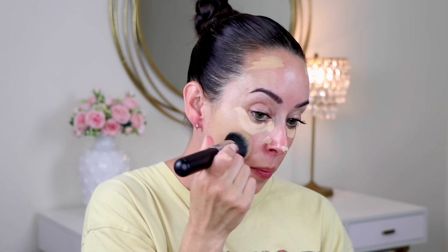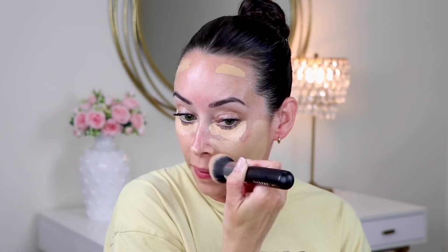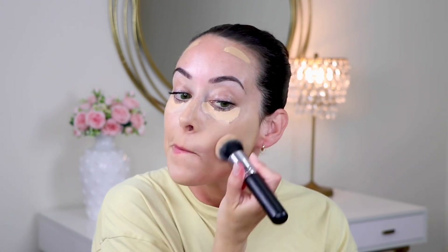I'm going to take the Morphe M439, a really nice buffer brush, and start blending that in while avoiding the under eye area for right now. Then I'm going to drag it a little bit down my neck. I still want the spots to be peeking through — I'm just looking for a more even skin tone. I definitely have a little bit of sunburn and redness going on.